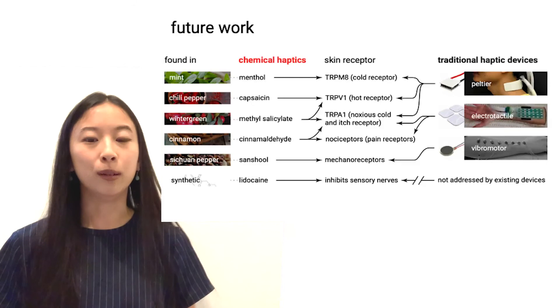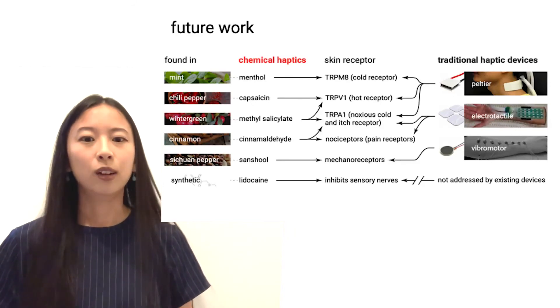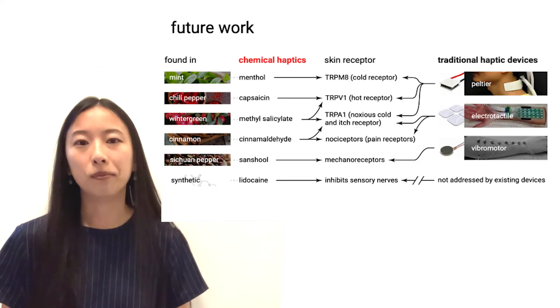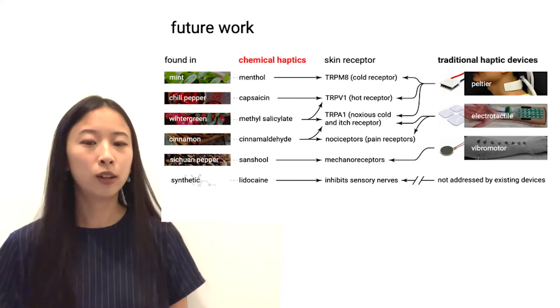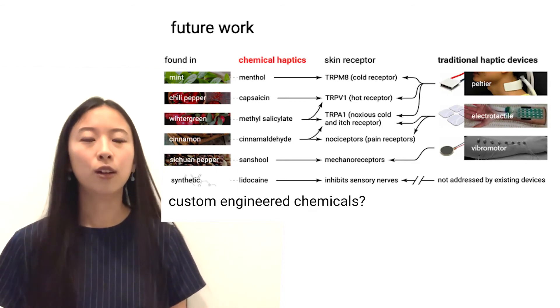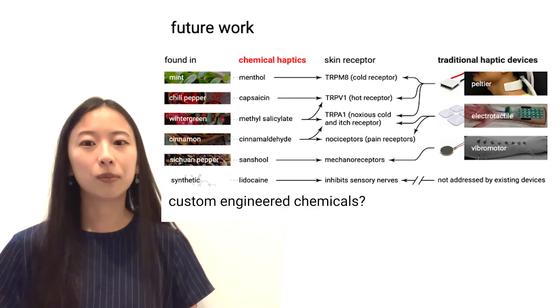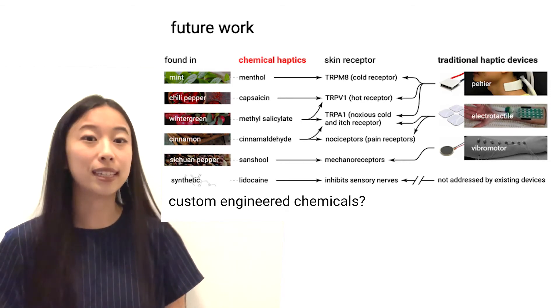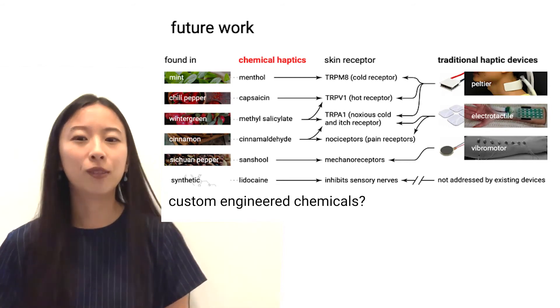We think there are many ways we could improve the current expressivity of chemical haptics. One would be mixing these compounds to see if any new sensations arise. Another would be to explore custom-engineered chemicals for haptics. The chemicals shown today can easily be bought in stores — this has the benefit of being skin safe, but the downside that they were not originally meant for haptics.